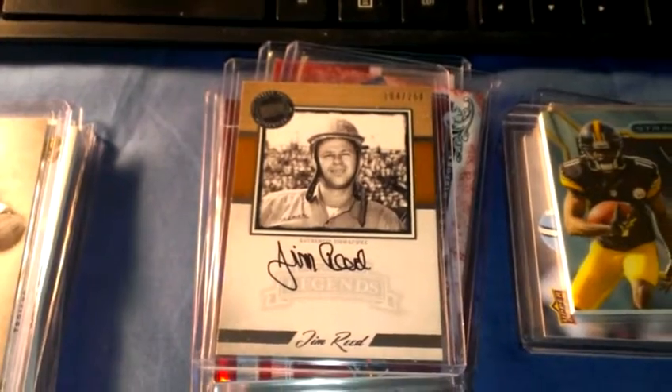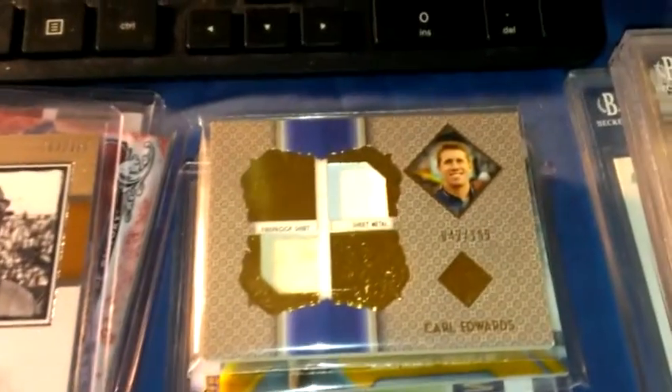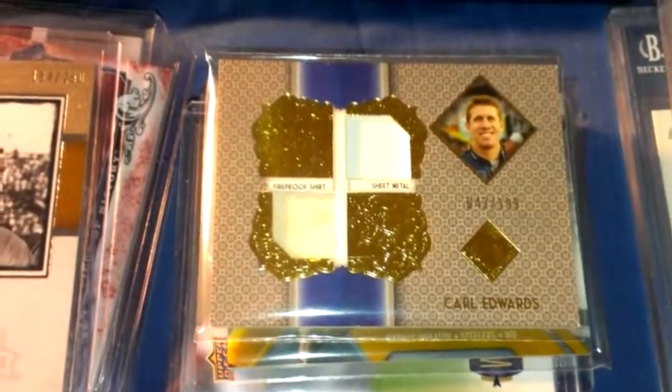Here are a couple of racing ones: Jim Reed Legends auto NASCAR, and Carl Edwards numbered to 199, sheet metal fireproof shirt.